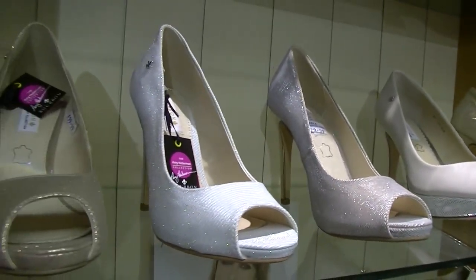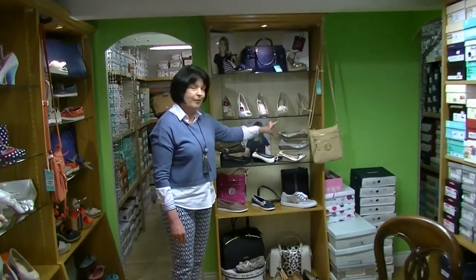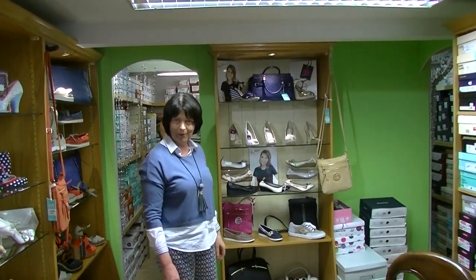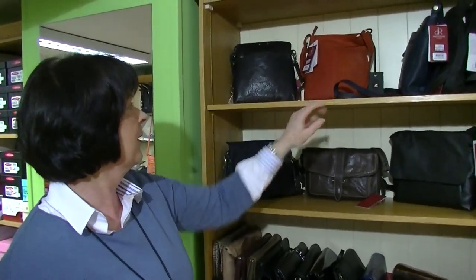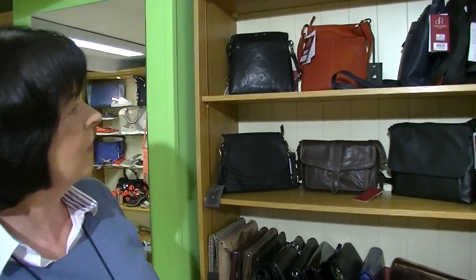And then you have the little pumps from Amy Huberman. I have these on Facebook so I would probably do a little special offer for the May bank holiday weekend — I might just give away as a prize a pair of the bourbon pumps for some lucky winner.